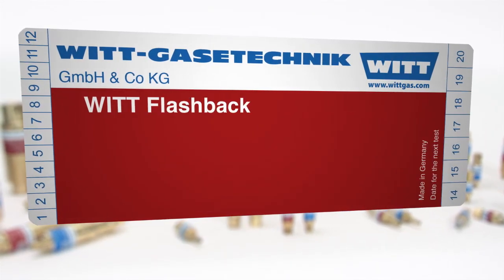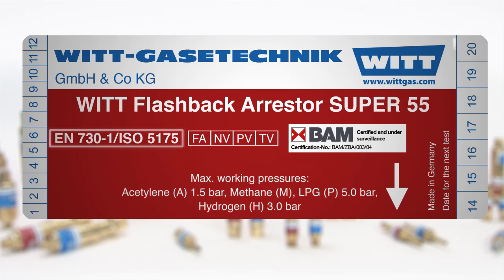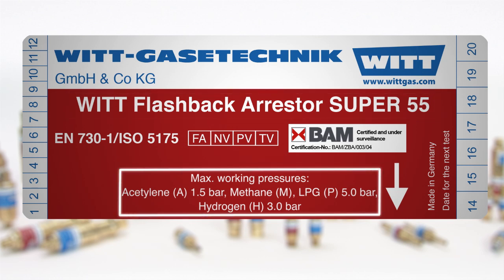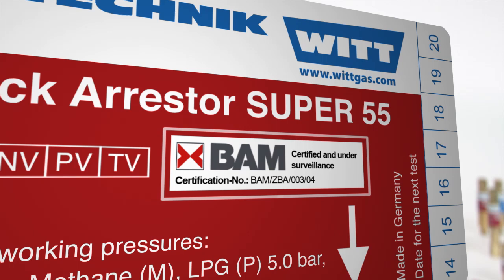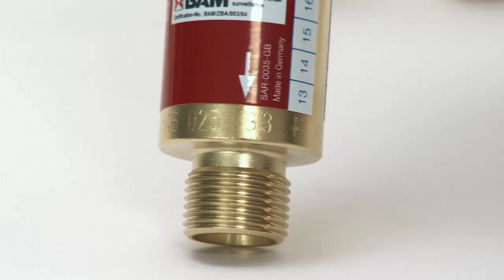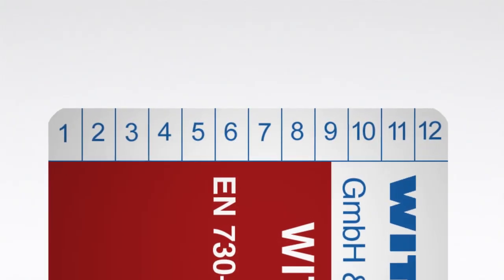Safety begins with the product label. Flashback arrestors according to EN 730 Part 1 must be labelled with the following information: certification number of the standard, manufacturer name, model name or type designation, gas types and maximum operating pressures, flow direction, and safety elements of the device. The certification number of an external test body provides the certainty that compliance with the standard has been inspected by an independent authority. For complete traceability of every individual device, the article number, date of manufacture, and serial number are engraved by VIT. The labels also provide practical marking options to note the date of the next test directly on the device.